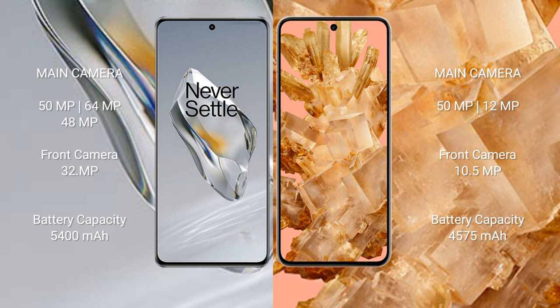The OnePlus 12 has a 5400mAh battery with 100W fast charging support. The Google Pixel 8 has a 4575mAh battery with 27W fast charging support.